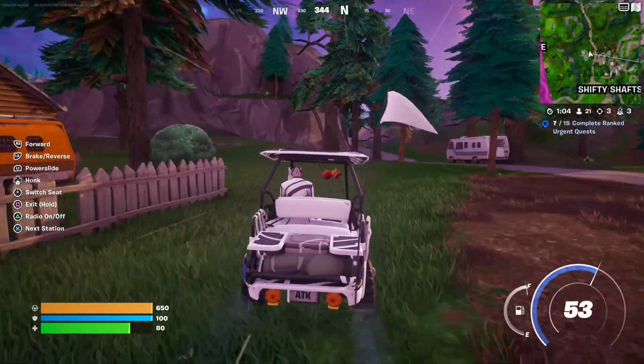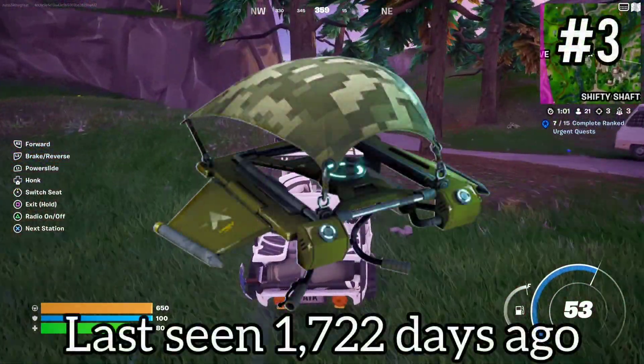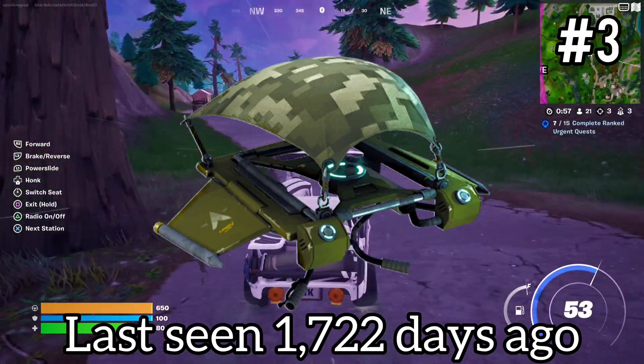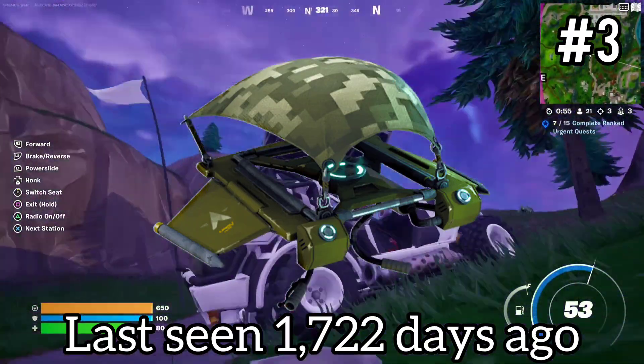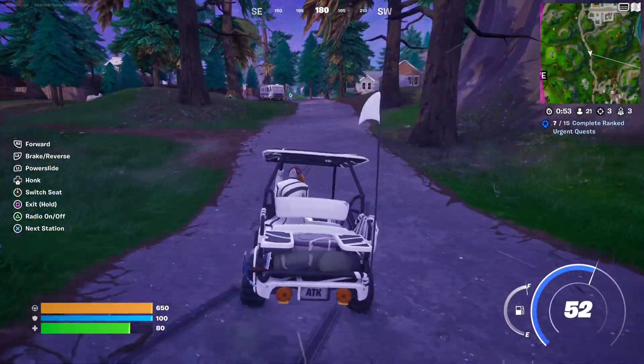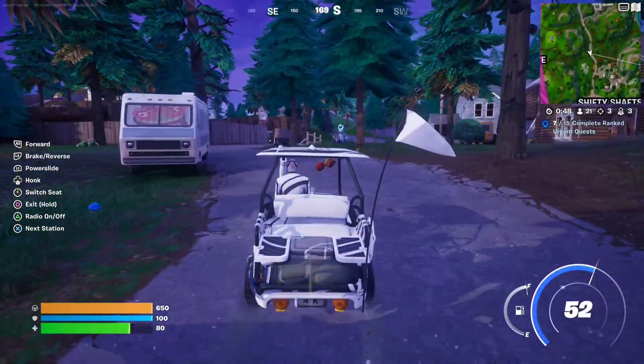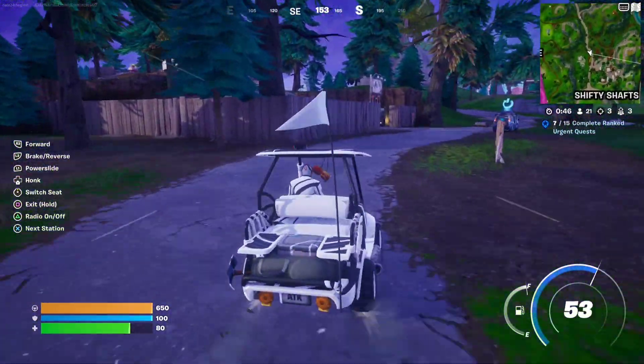Coming in at number 3, we have the Warthog Glider. This one cost 500 V-Bucks and was last seen April 30th of 2019, with 23 occurrences in the item shop. I actually like this one — it's got a sweet little camo design. No reason why it shouldn't come back to the item shop.